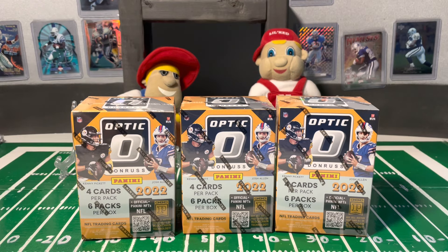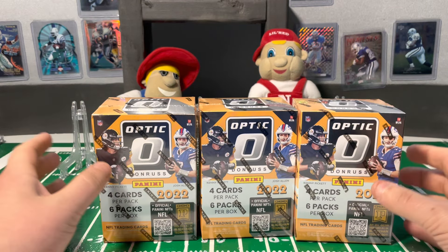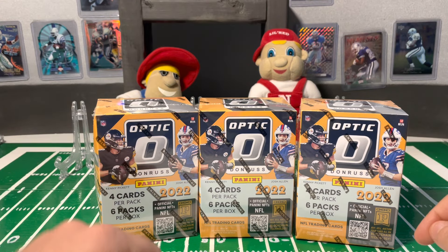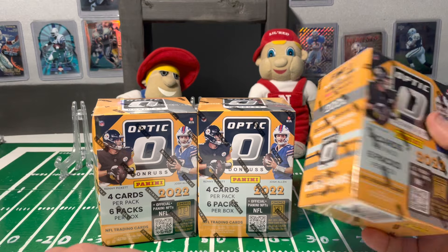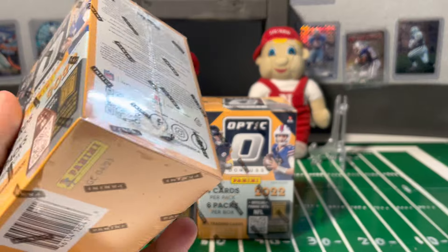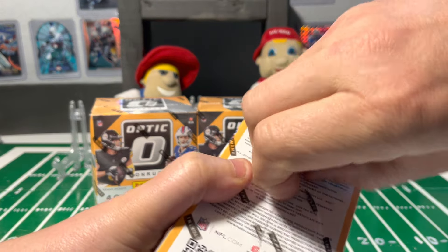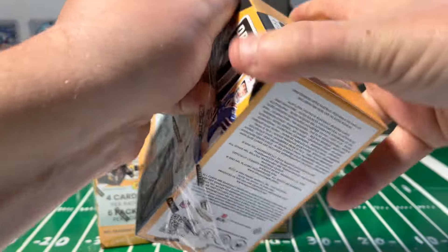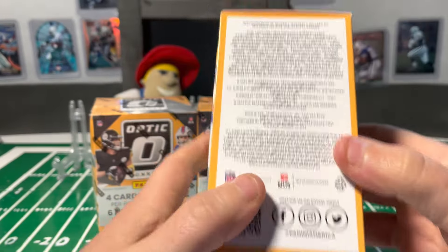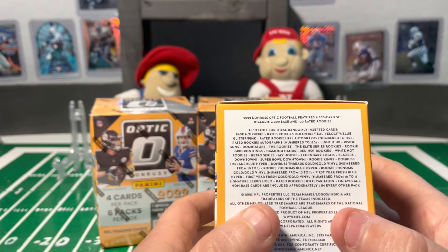Hello and welcome back to 605 Sports Cards. Devin here, and as you can see I am jumping into the Optic Donruss retail hunt for some downtowns or the new Blazers inserts. You'll see a lot of rated rookies out of these. They do have some new chases like the Blazers or the Teal Longevity's with the lasers on it. So a few things to look for in these that are good.